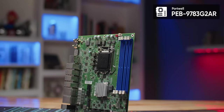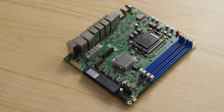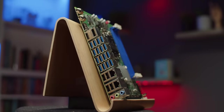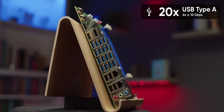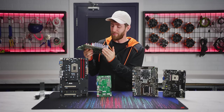Let's kick things off with the Portwell PEB 9783 G2 AR. It's a relatively unassuming little board — standard micro ATX, CPU socket, memory slots, pretty much where they're supposed to be. This one's a little bit off kilter, but then bam! Look at the rear I/O: 20 USB ports, of which six are rated for 10 gigabit operation.